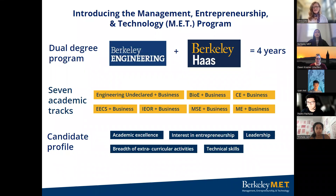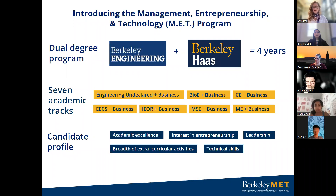My name is Chris Dido, the Executive Director of the Management Entrepreneurship and Technology Program. On behalf of the program, thank you so much for joining us. We're excited to share all things MET. The UC Berkeley Management Entrepreneurship and Technology Program is a dual degree program. Each student earns a full degree from the College of Engineering and a full degree from the Haas School of Business. Currently, we have seven different engineering tracks to choose from.